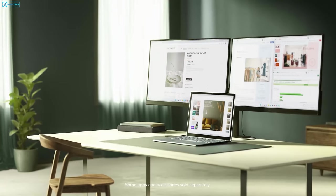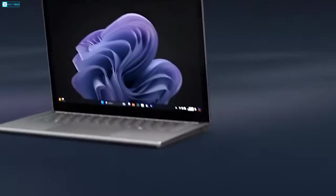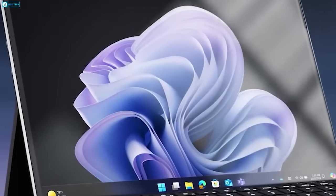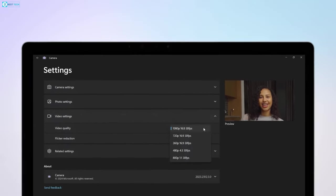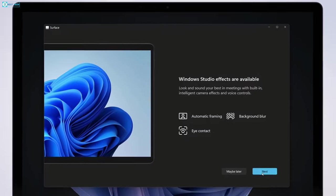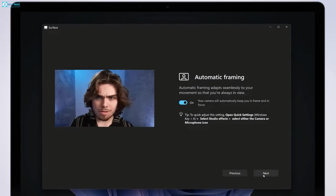While the resolution did not receive any bumps or upgrades, the brightness sure did, as the Surface Pro X is rated for 600 nits — 33% higher than the Pro 9's 450-nit display. The front-facing camera received an upgrade too, since it's now a 1440p camera instead of a 1080p one, and it comes with automatic framing to keep your face in the frame and blur out the unnecessary.